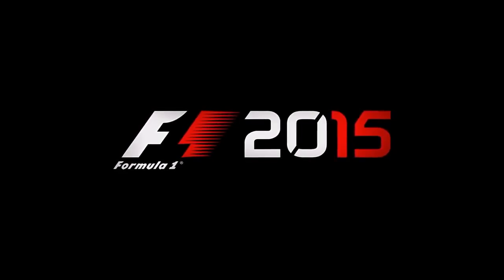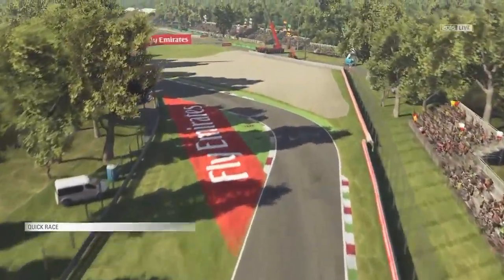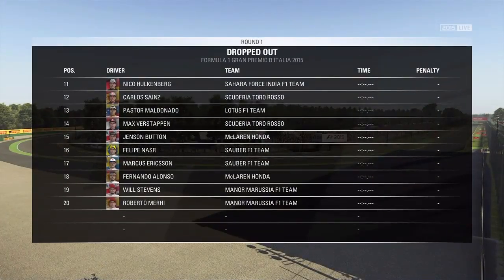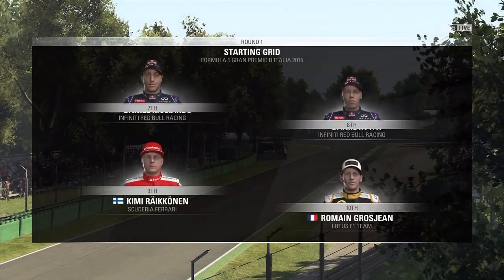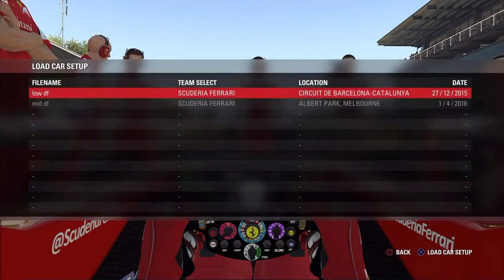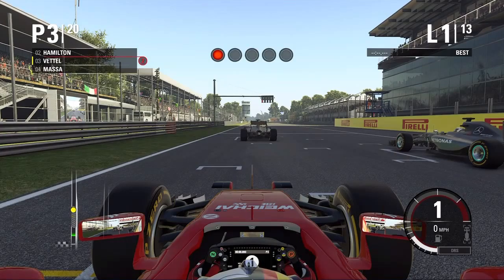Hello everybody and welcome to another race at F1 2015, here at the Italian Grand Prix at Monza. Ready to start the race soon as we look at the grid lineup for this afternoon's race in sunny Italy. As you can see the top 10 there, down to 20th — Ruby driving as the Ferrari of Sebastian Vettel. I line up in 3rd place behind the Mercedes of Rosberg and Hamilton, pretty realistic nearly. Going for a very low downforce setup here, getting ready to start the Italian Grand Prix as the five red lights come on.